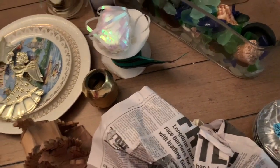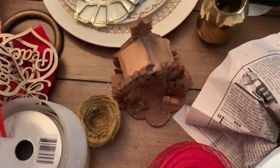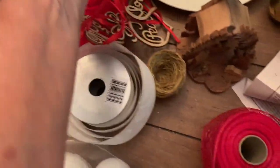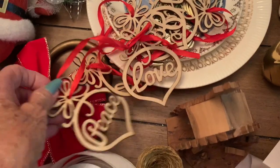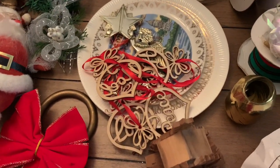And then these little wood ornaments — they say hope, hope, noel, joy, joy, love, peace, another noel. I think that's all that was in the bags.